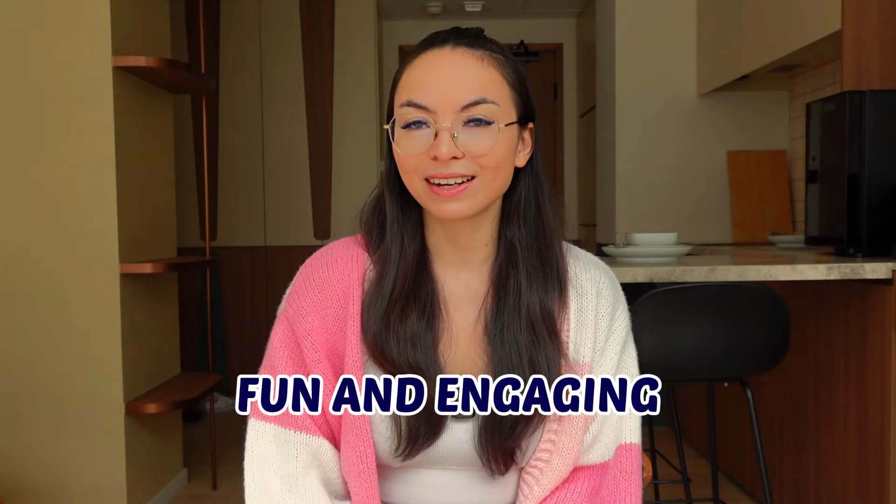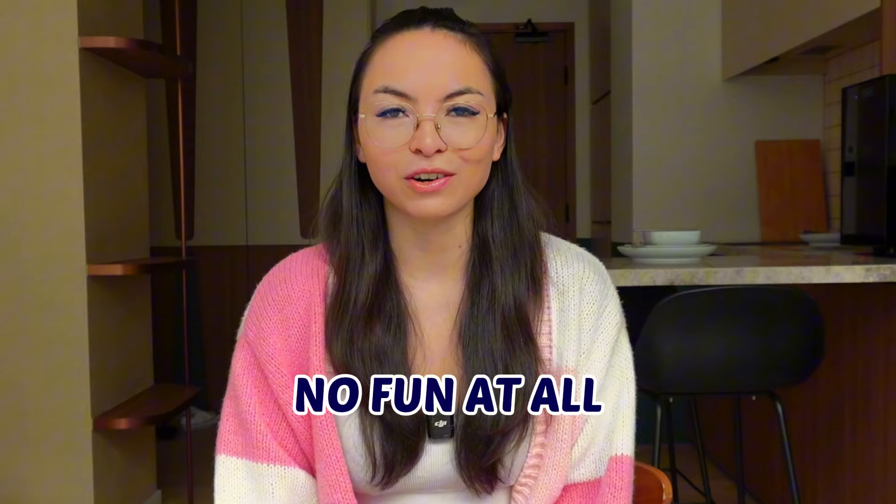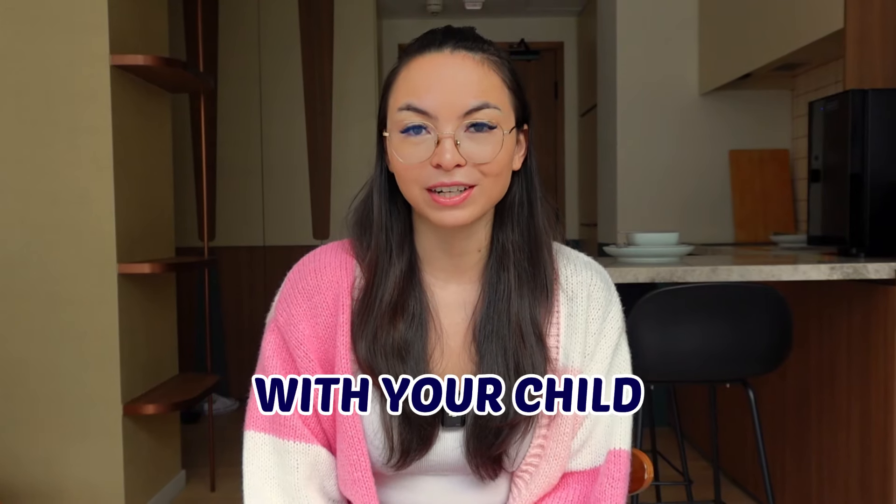It might seem obvious but it's so important to make it fun and engaging for kids. The academic approach is not going to work very well — if anything, they're going to associate the language with something boring and exhausting. I know because that's how I learned Mandarin as a kid and it was absolutely no fun at all. So in this video, I'm going to share with you fun and interesting ways to learn German together with your child.